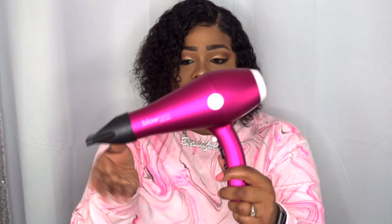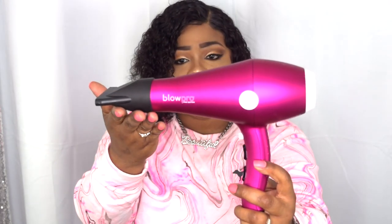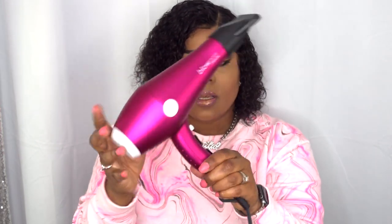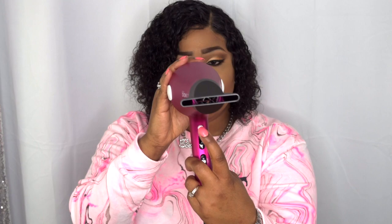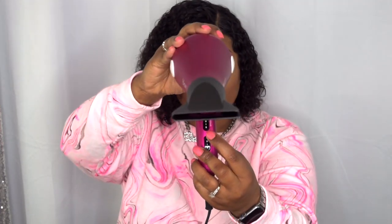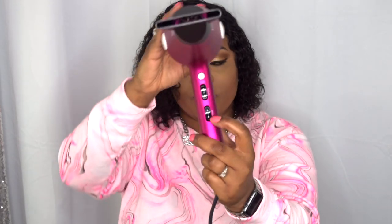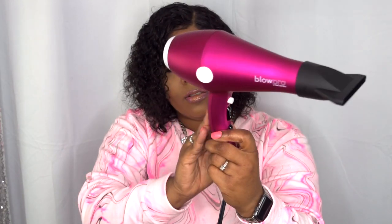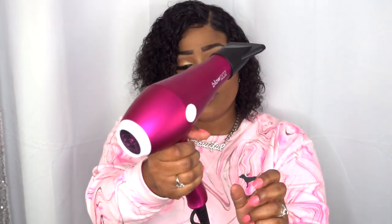This is really well made. I'm not sure what the blue LED lights are — maybe they're inside because I don't see them on the outside. But here's what it looks like with the nozzle on. You have your cool shot button here, your speed settings here, and on the bottom your temperature. On the back there are raised bumps or circles, I guess for the grip.